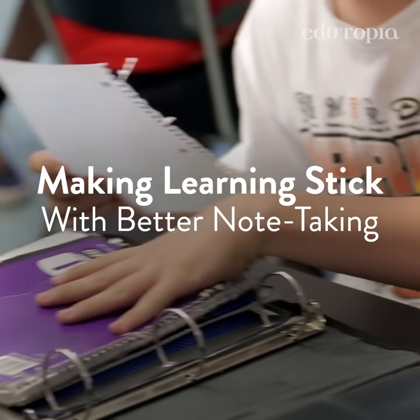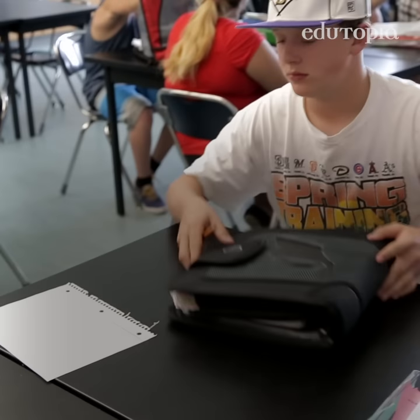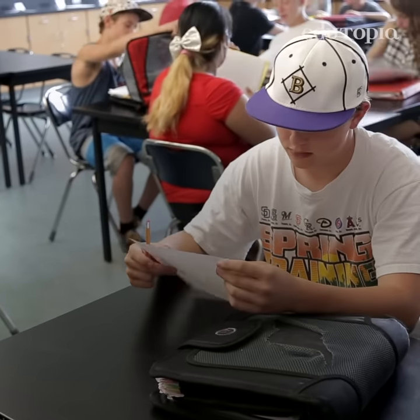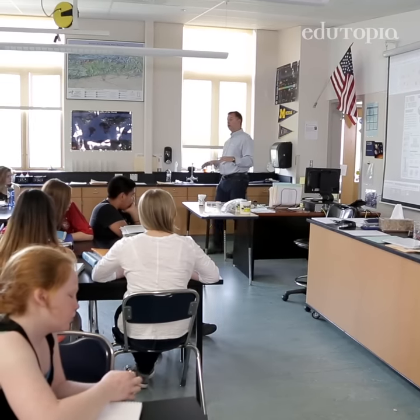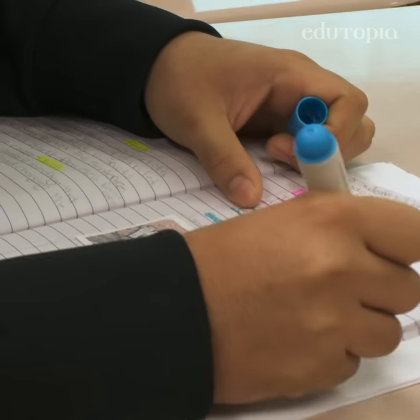Take out your notebooks, open up to your next clean sheet of paper. When students take notes, research shows that they often forget what they've written. That's because they typically copy the material verbatim or highlight excessively, resulting in little, if any, recall.